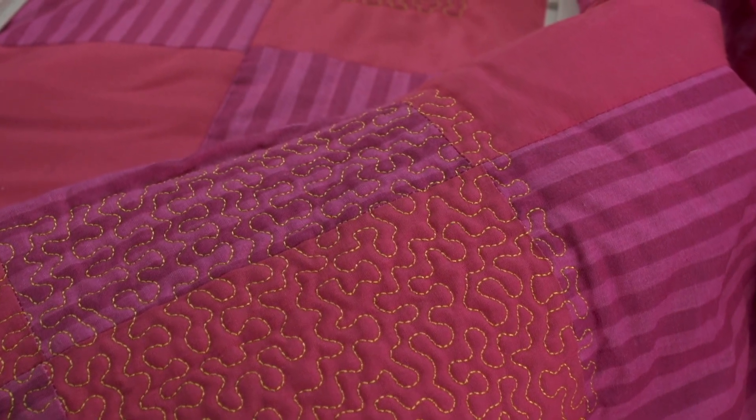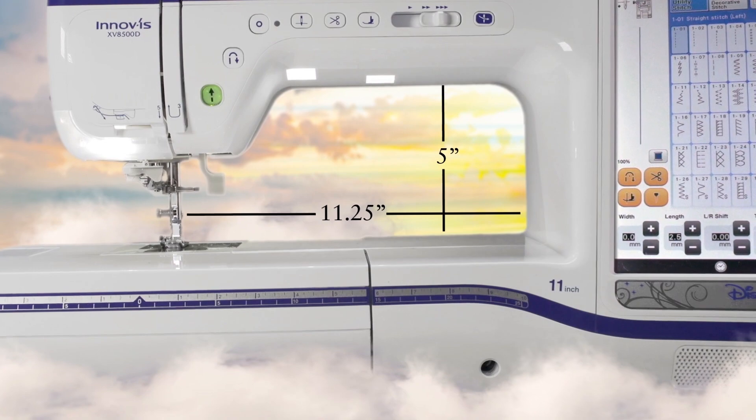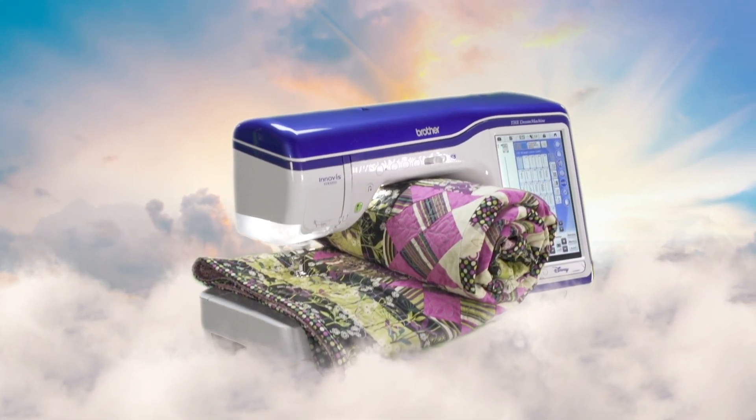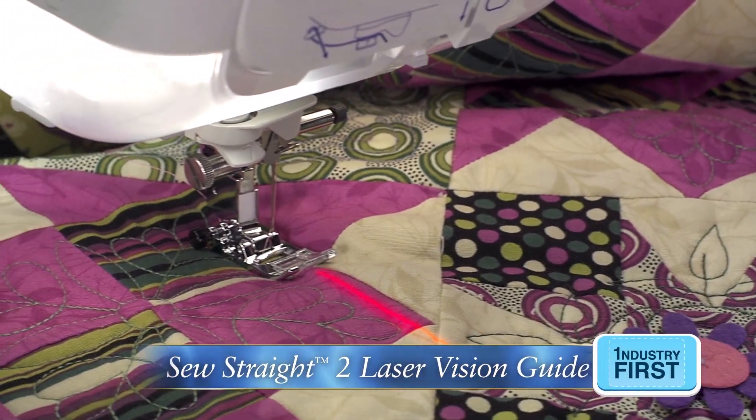or a PC. You can create Auto Stippling or free motion-like quilting at the touch of a button. Create those dreams in our largest workspace ever — a dream for any quilter with the ability to accommodate a rolled king-sized quilt.